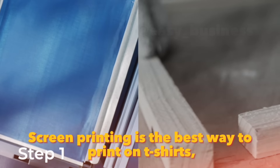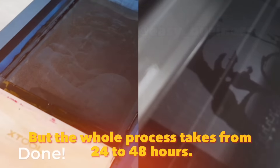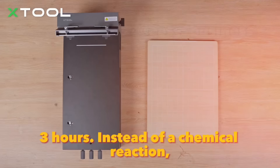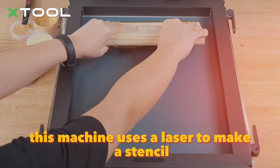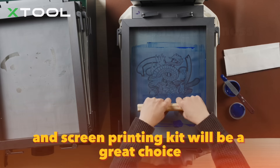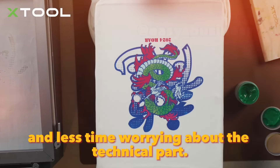Screen printing is the best way to print on t-shirts, hoodies and other fabrics, but the whole process takes from 24 to 84 hours. I recently found a new machine from X-Tool that will allow you to screen print in one to three hours. Instead of a chemical reaction, this machine uses a laser to make a stencil for printing. Together with a simple and straightforward design and easy-to-use printing software, this laser and screen printing kit will be a great choice for those who want to spend more time creating and less time worrying about the technical part.